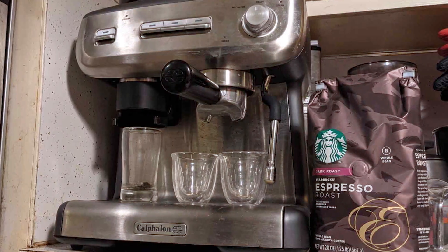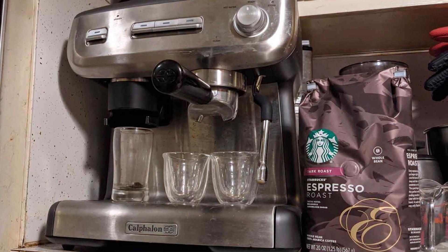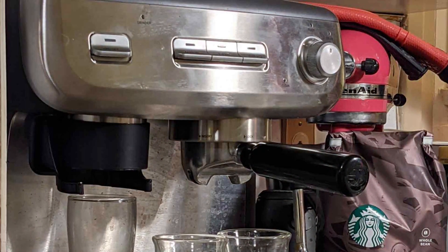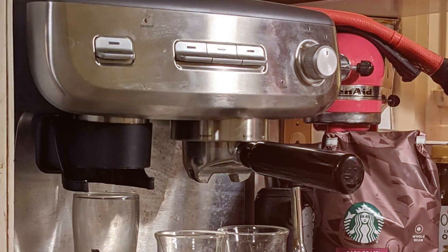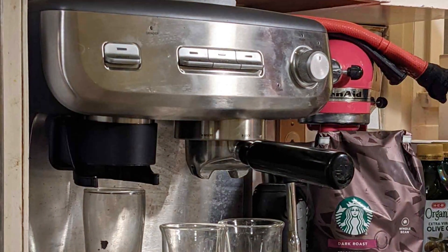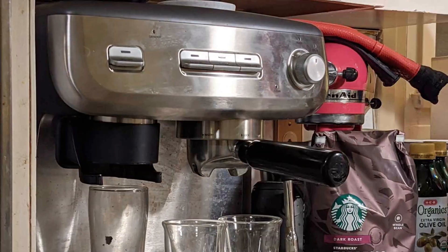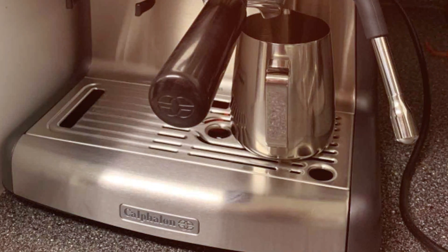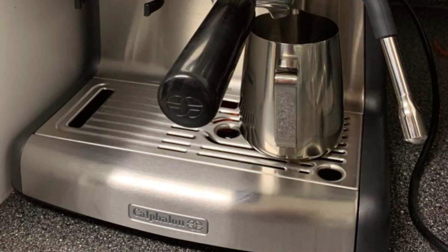The user-friendly interface and customizable settings make it a joy to use, whether you are a beginner or a professional barista. The Calphalon Espresso Machine Temp IQ is more than a coffee maker — it's a centerpiece of any coffee-serving establishment. Its combination of aesthetics, functionality, and durability makes it an excellent choice for businesses looking to elevate their coffee offerings.